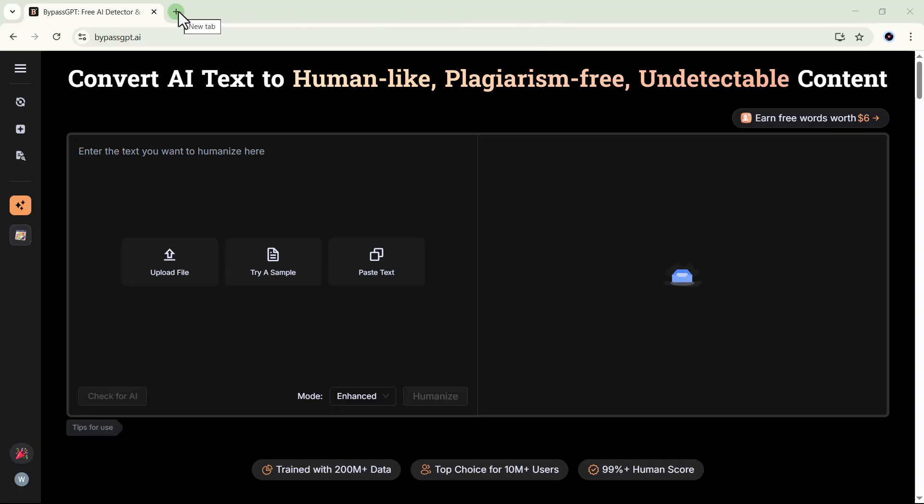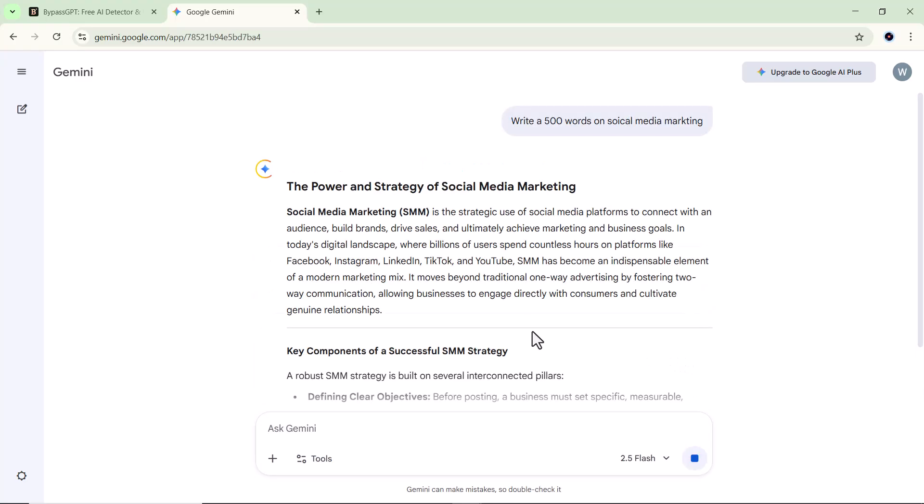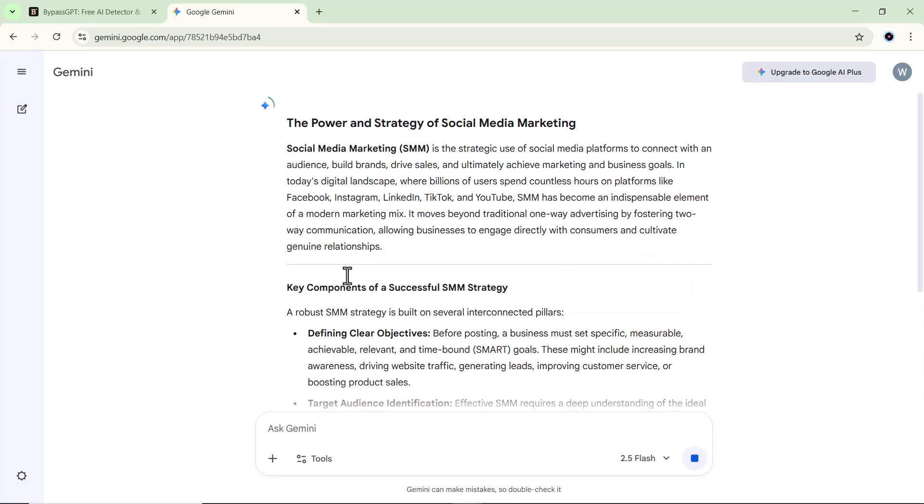So first, I'll open a new website on Google, just like ChatGPT or Gemini. For this example, I'll use Gemini. I'll ask Gemini to write around 500 words on social media marketing, and as you can see, within seconds, it has generated a complete detailed paragraph for me.